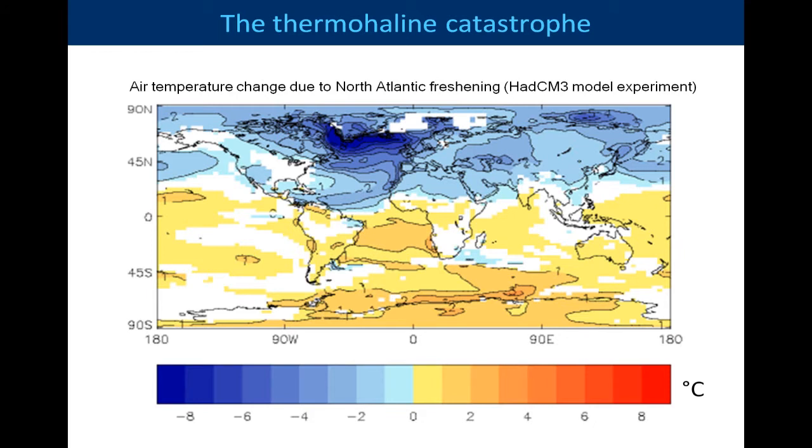In recent years we've become concerned about the stability of the overturning circulation — the global conveyor belt — from paleo observations and also from model observations. This is showing an experiment done at the Hadley Centre with the HadCM3 model, that in a warming climate, melting of the Greenland ice sheet could possibly shut down the overturning circulation, and have a drastic impact on global temperature and climate generally.